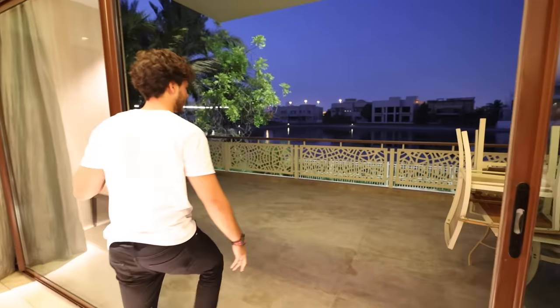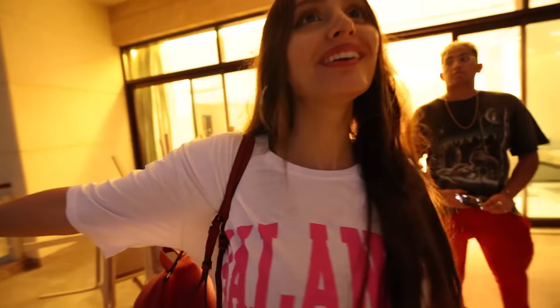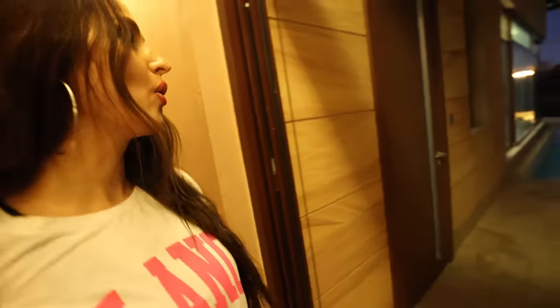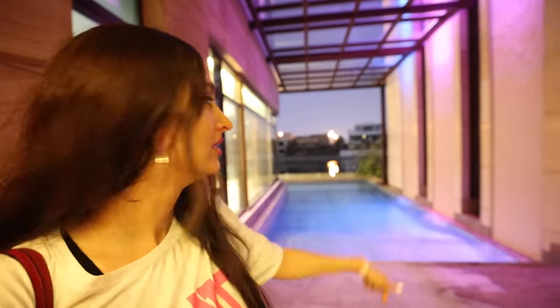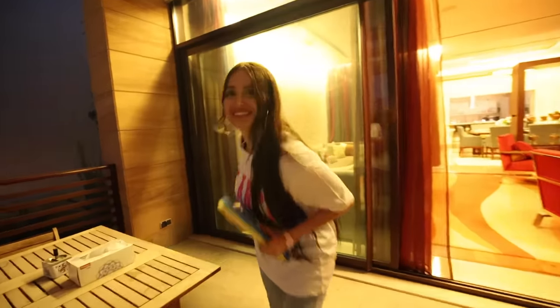Holy moly — now that is a view! Is that the pool? Yeah, that's the pool right here. There's a swimming pool and then a lake. It reminds me of those exotic island pools with a waterfall next to it. It's actually a waterfall from the roof. I feel like you can just slide into the pool.